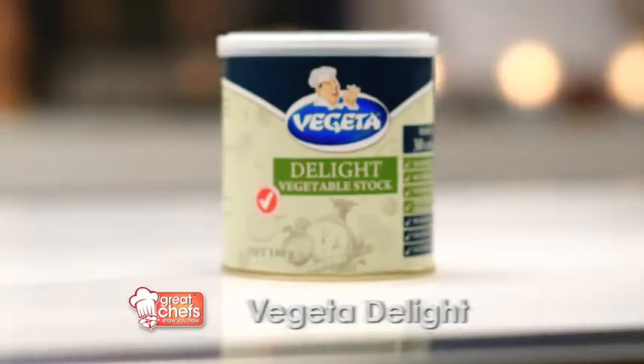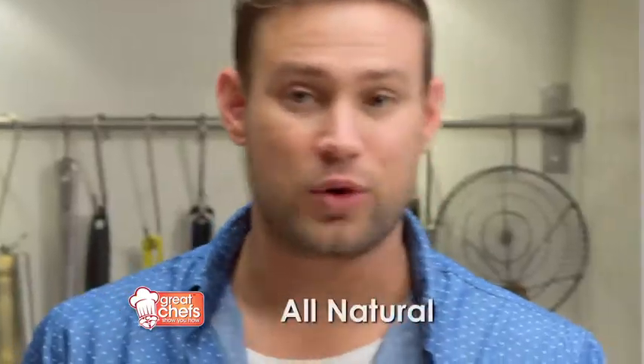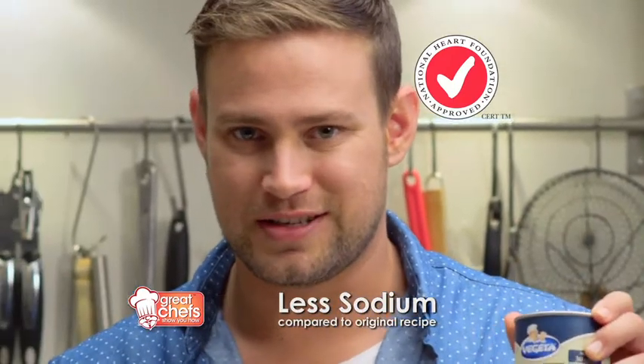I like to cook healthy and in order to do that I need good fresh produce and Vegetta Delight vegetable stock. I love this stock — it's all natural, contains less sodium, and that's why it's got the heart foundation tick.